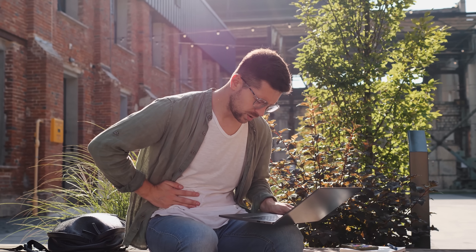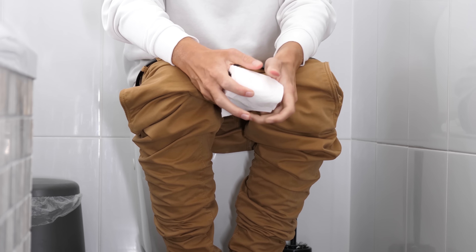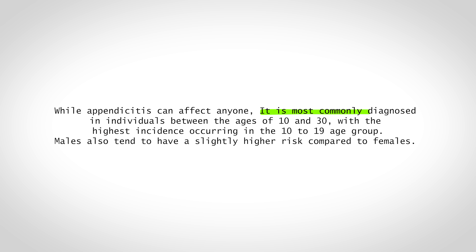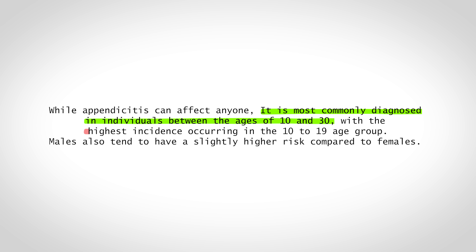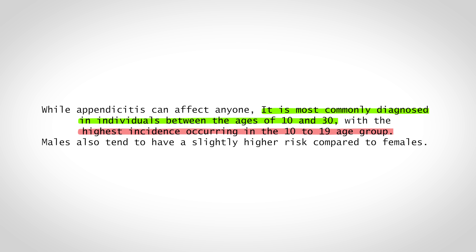Symptoms usually start with a vague pain around the belly button that migrates to the right lower quadrant. People might also feel nauseous, have a fever, lose their appetite, and in some cases have diarrhea. Who's at risk? Technically it can happen to anyone, but it's most common in people between ages 10 to 30, with the highest incidence in the 10 to 19 age group. Certain risk factors like a family history of appendicitis or conditions that cause gut inflammation may increase your risk, but most of the time it's just bad luck.